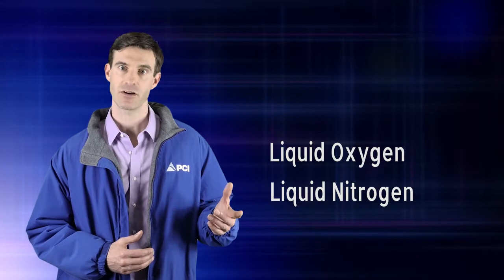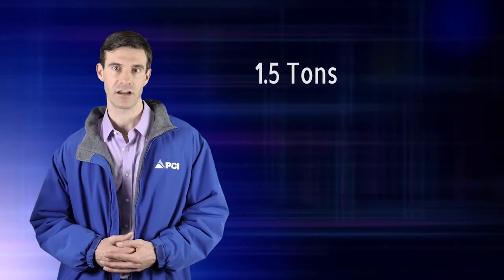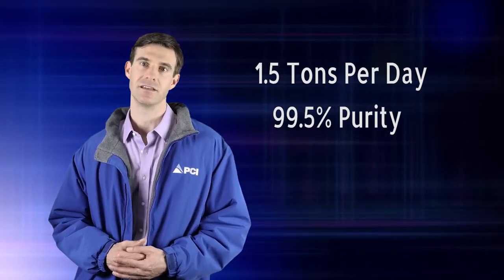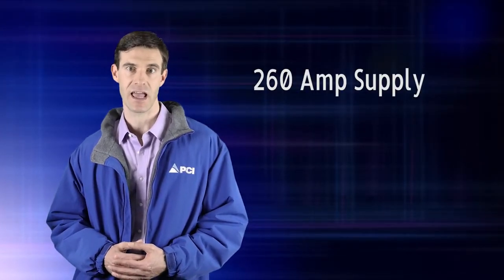liquid oxygen, high-pressure gaseous nitrogen, or high-pressure gaseous oxygen at a rate of one and a half tons per day and 99.5% purity. The system can be operated on 460V 60Hz or 380V 50Hz three-phase power and requires a 260A supply.